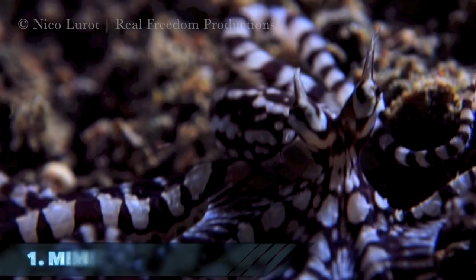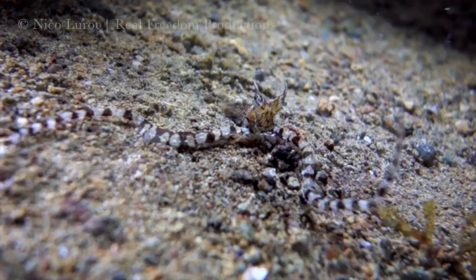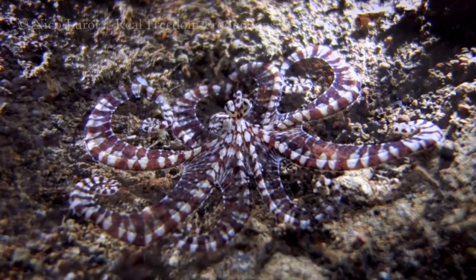Number 1: the mimic octopus. This bizarre creature is able to impersonate lionfish, sea snakes, and flounders. Highly intelligent and incredibly rare, the mimic octopus — found only at Phuket's Kata Beach — is our number one pick.